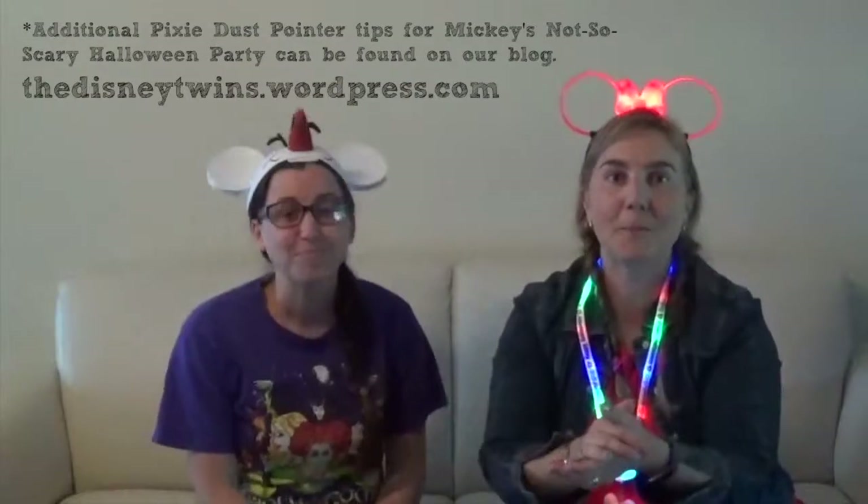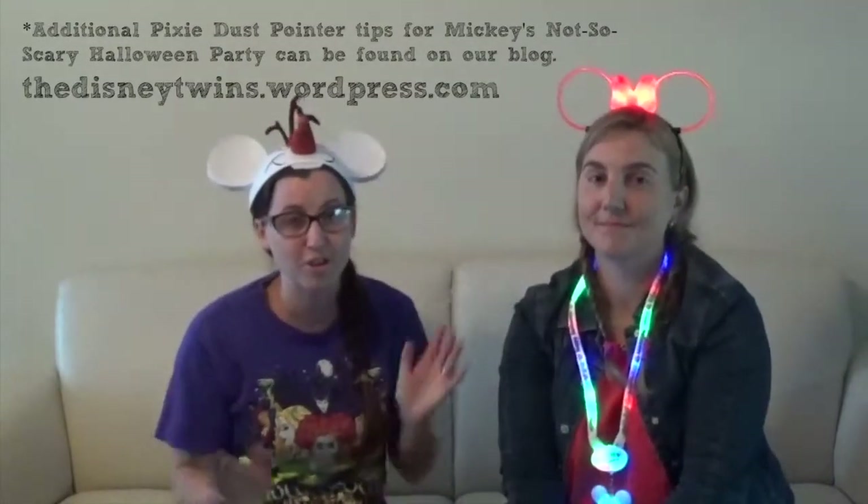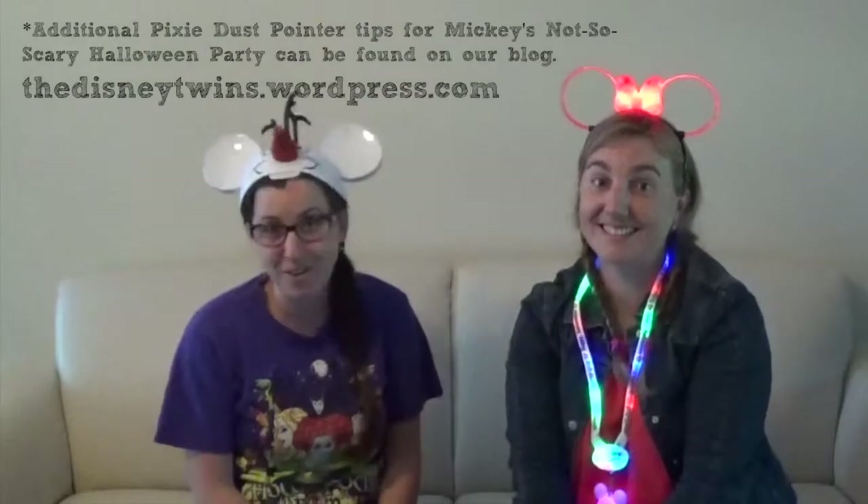I hope you've enjoyed our Pixie Dust Pointers. I'll be back to let you know how well we did. We have some more pointers on our blog at disneytwins.wordpress.com, so be sure to check those out. I'm Arianne. I'm Arianne. Boo! Bye — have fun!